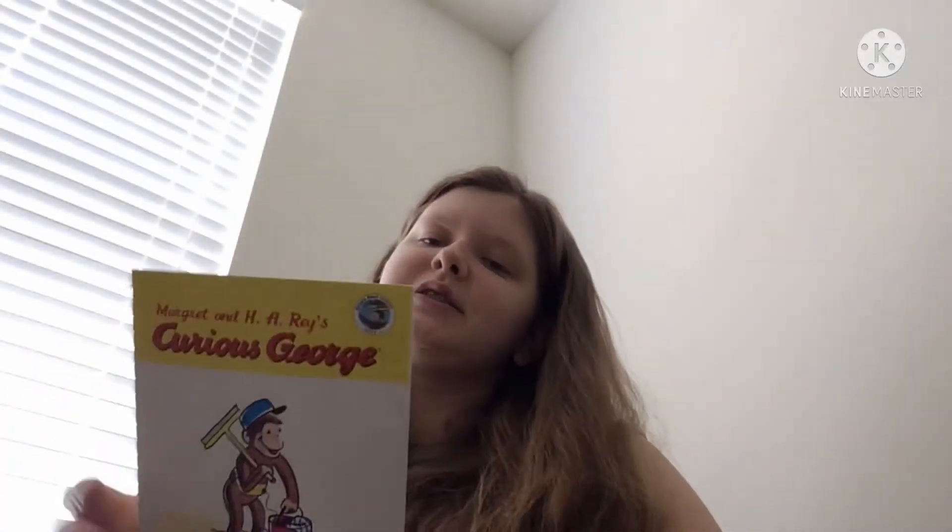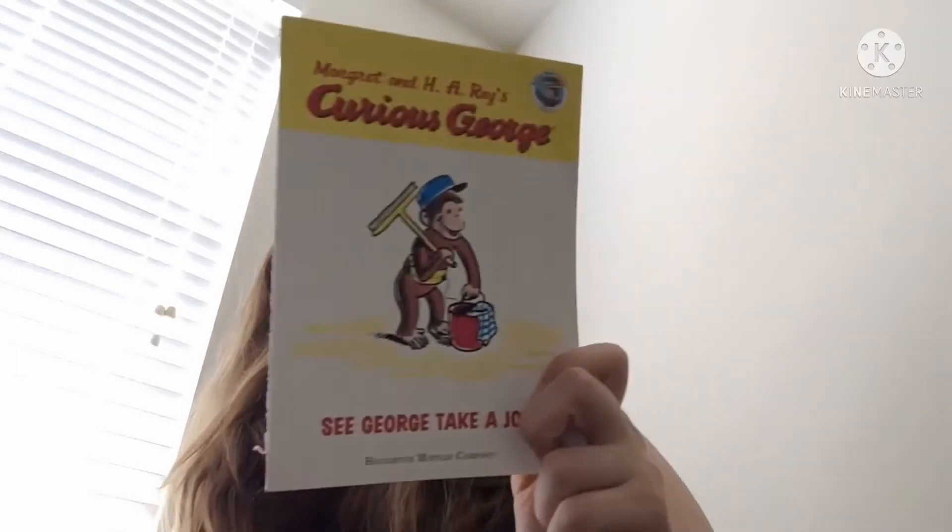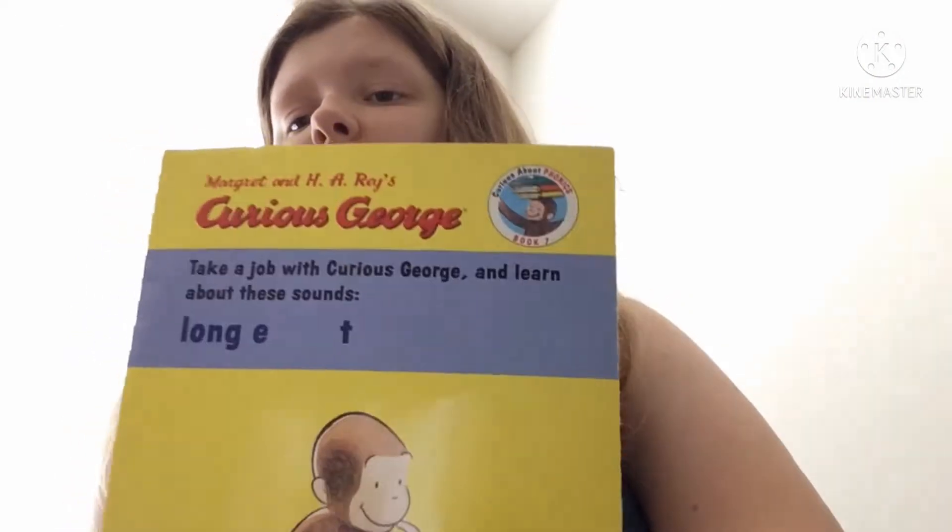Welcome back to Books and Buddies. Today we're going to read one of the Curious George mini books. This book is to learn about long E.